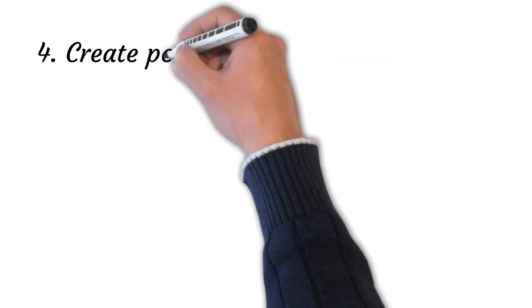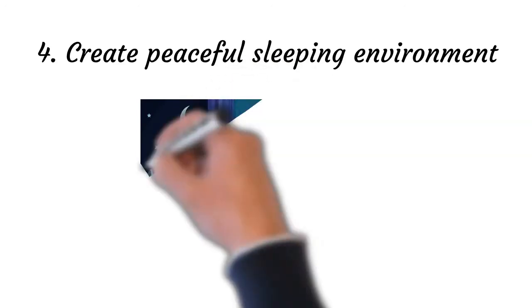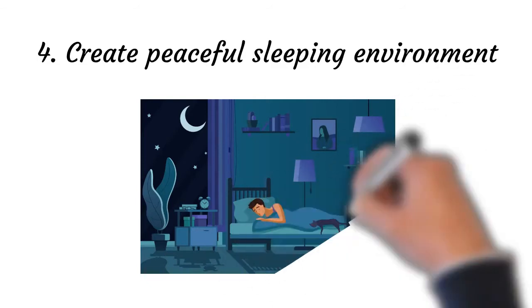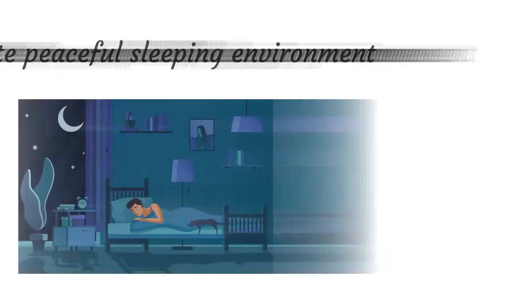Point number four: create a peaceful sleeping environment. Temperature, lighting, and noise should be controlled to make the bedroom conducive to falling and staying asleep. Your bed should feel comfortable, and if you have a pet that sleeps in the room with you, consider having the pet sleep somewhere else if it tends to make noise in the night. Darkness is important for deep, restorative sleep and a regular sleep clock. Making use of eye blinds can enhance your sleep quality.